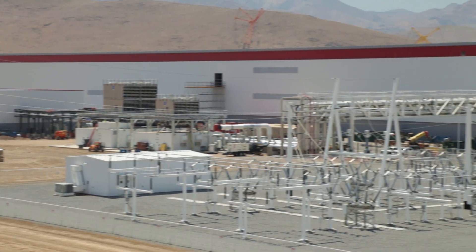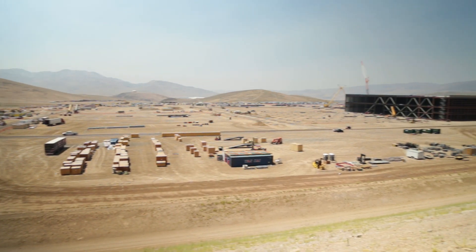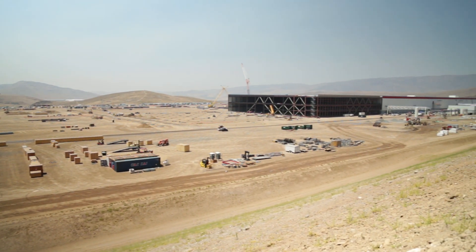Because the whole building is really just a series of buildings connected together, Tesla can continue to expand if there's increased battery demand.